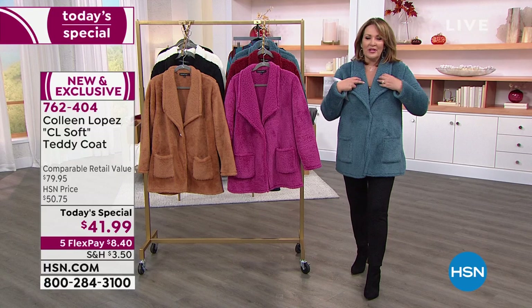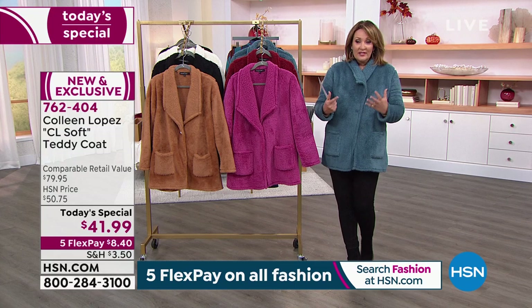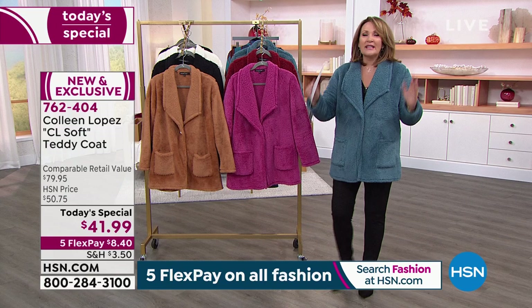I think the button is a game changer. The original coat — I said it needs a button because I like to button it up, especially when it's chilly outside. I was on vacation in Minnesota and it was chilly already, down in the fifties in the evening. I love being able to cuddle into my coat. So for $41.99 — that's $8.40 on your credit card with FlexPay — you can style this so many ways: with sneakers, booties, boots, you name it.